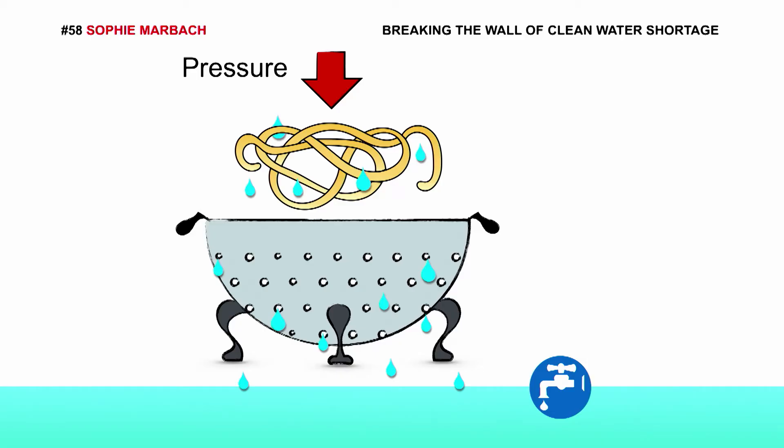You're all familiar with this principle. Water with waste, or with spaghetti, arrives in the colander, and upon application of pressure, water is swiftly extracted from the small holes, whilst the bigger waste molecules are kept trapped within the holes. Now, the main issue with this technology are the high pressures involved that tend to break the filter, but also require a lot of energy.